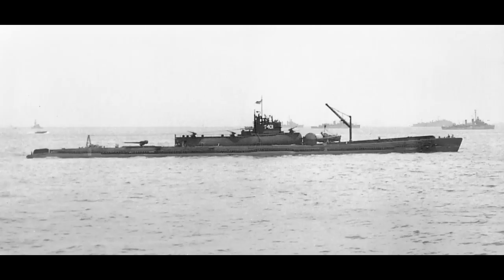By the time they joined the fleet, it was apparent Japan was doomed. And by the time they sailed into combat, the war came to an end. A fairly typical story for late-war wonder weapons, no matter the country.